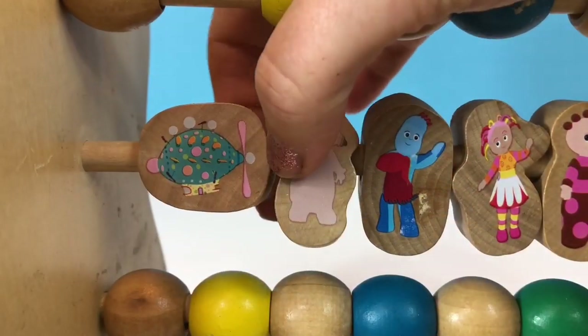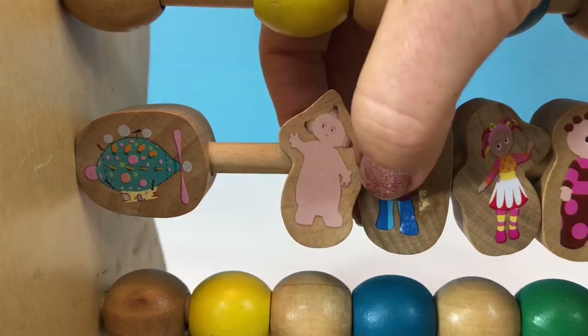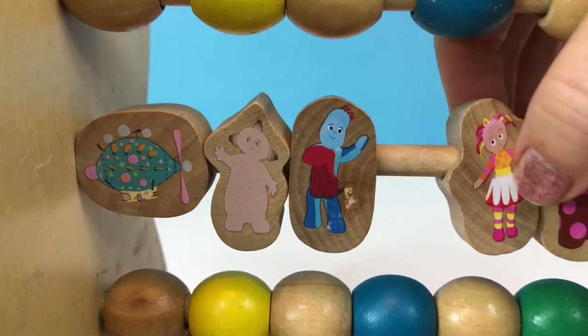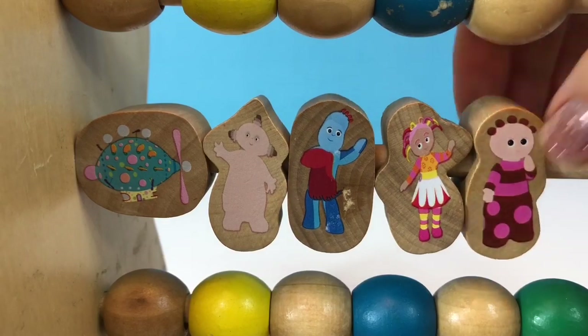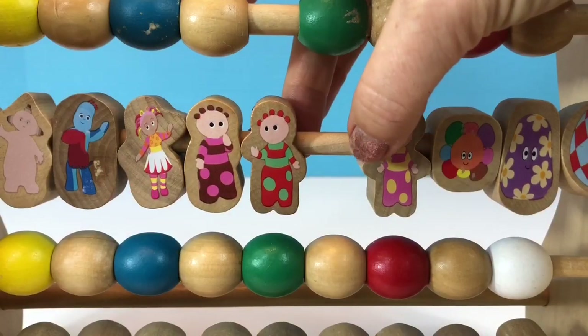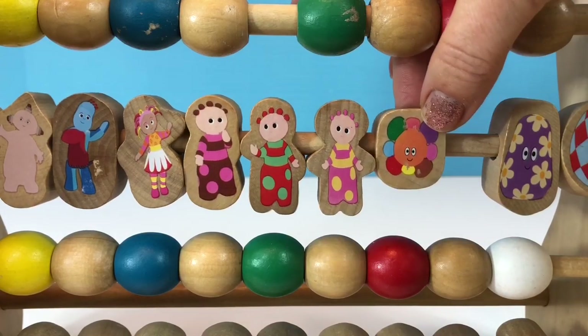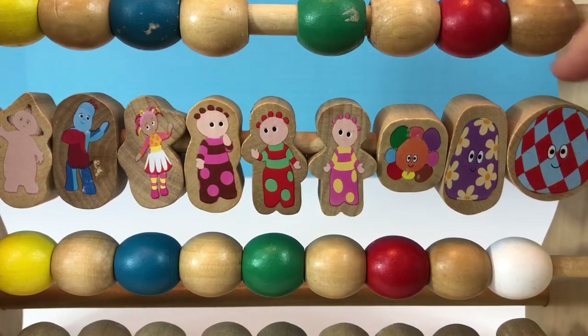We have the Pinky Ponk, Makka Pakka, Igglepiggle, Upsy Daisy, one Tombliboo, two Tombliboos, three Tombliboos, one ha-hoo, two ha-hoos and three.